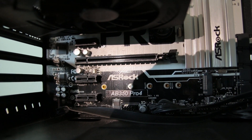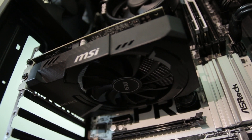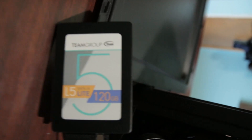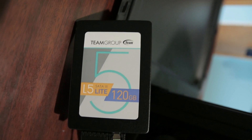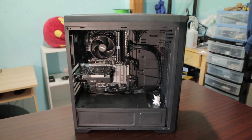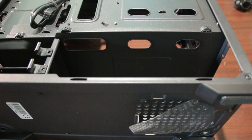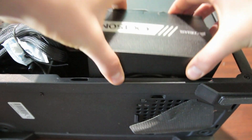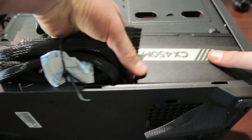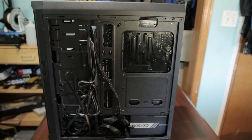The motherboard is an ASRock AB350 Pro 4. The GPU is a Radeon RX 560 with 4GB of VRAM. It has a 120GB SSD from Team Group. The case is the Cougar MX330. It has a 450W power supply from Corsair, and a 1TB hard drive.